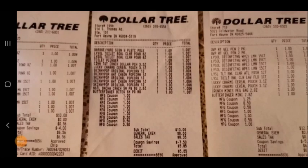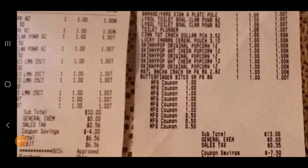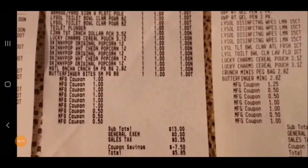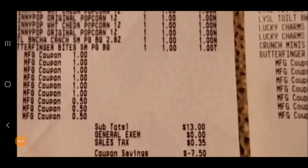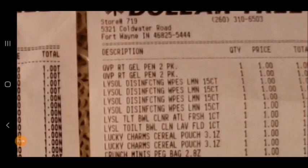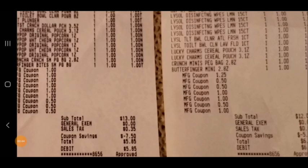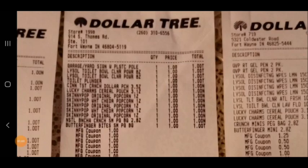So I went to three stores today. At the first store I got 10 items and only paid $6.56 with all my coupons — you can see all my coupons came off right there. At the third store I got 12 items and paid $6.86. Remember, this is Dollar Tree — everything's a dollar, so for 12 items it should have been $12.